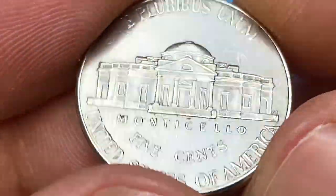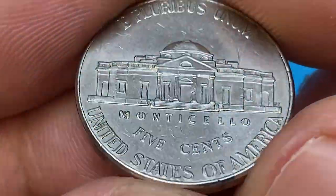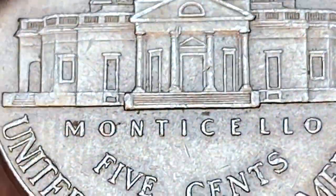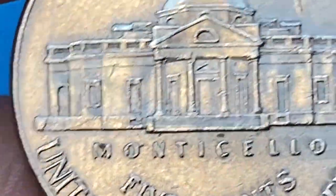The reverse side of this coin demonstrates razor-sharp details on the device with high definition on the Monticello steps. All steps are separated with no distraction on the surfaces, therefore rightfully earning the Full Steps designation. The US Mint struck nearly 632 million nickels, and most of the strike was sharp.